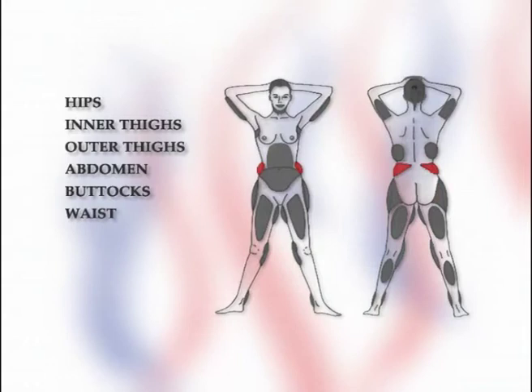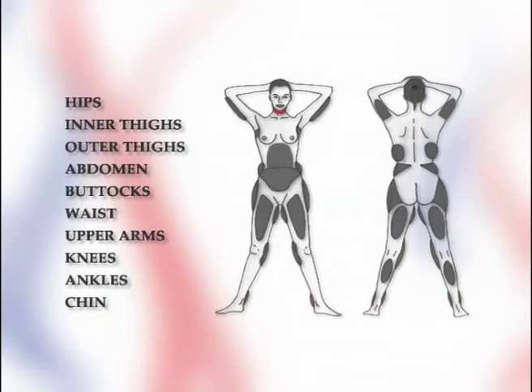Liposuction may be carried out in a number of areas at the same time or be combined with another procedure. For example, it may be combined with a facelift where excess fat is present under the chin, or in conjunction with an abdominoplasty to improve the overall outcome. It can also be used in treating certain conditions like gynecomastia, where fat is deposited on the chest wall and neck, or lipodystrophy, where abnormal deposits of fat have formed.